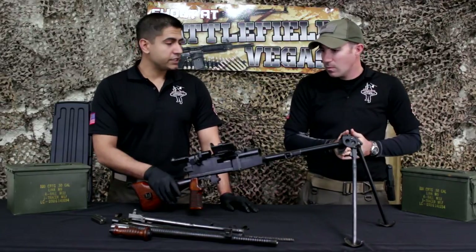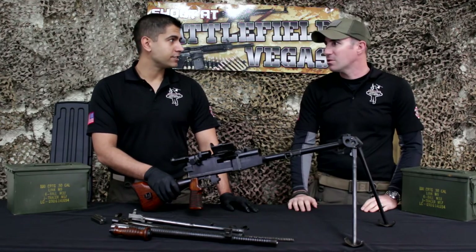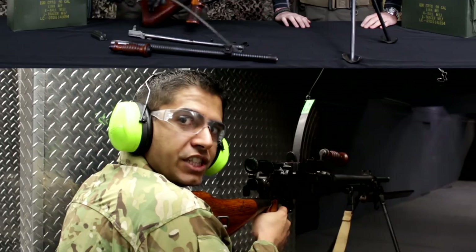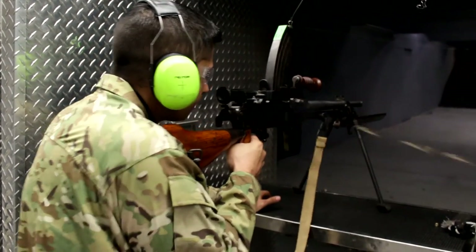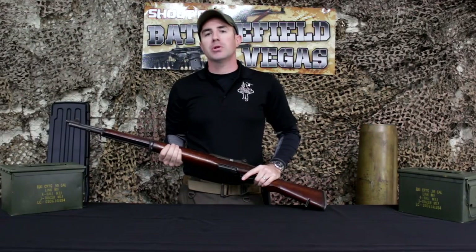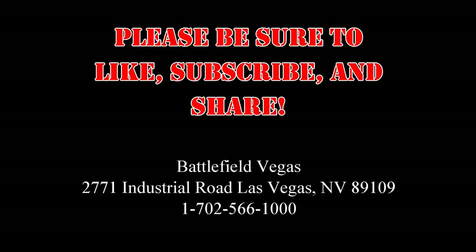So how about we reassemble this thing and go shoot it? Absolutely. I can't wait to get this on the range. Yeah, let's do it. Sounds good to me. Type 96 LMG, full auto. Hey guys, thanks for joining us. Make sure you tune in next week as we go over the M1 Garand.